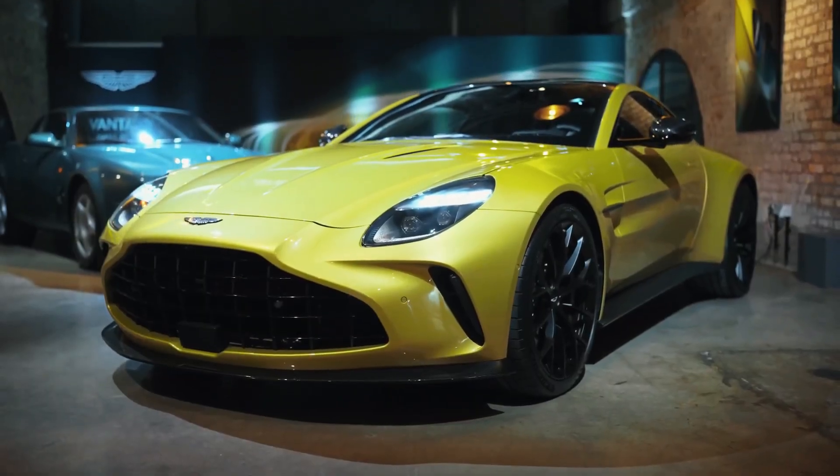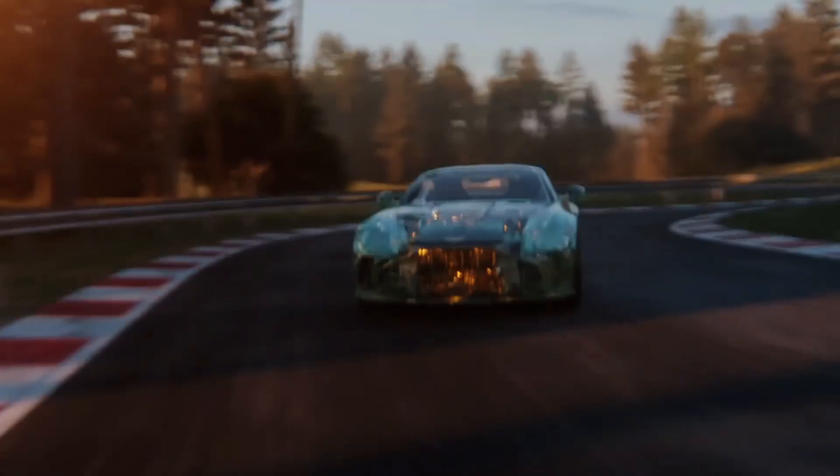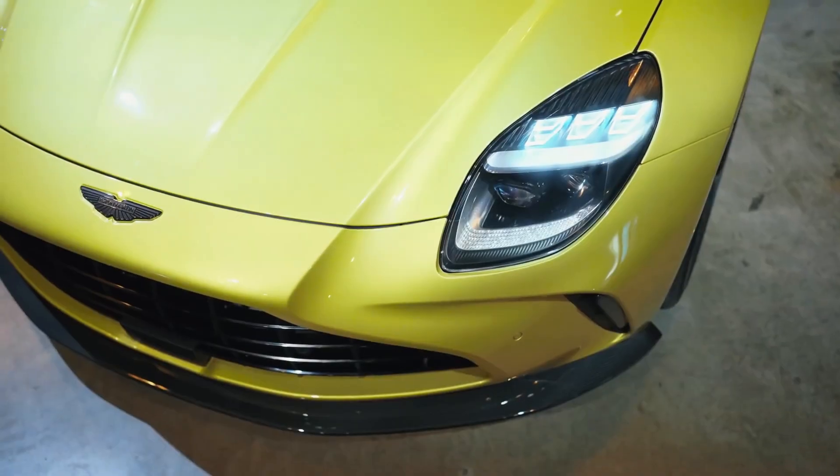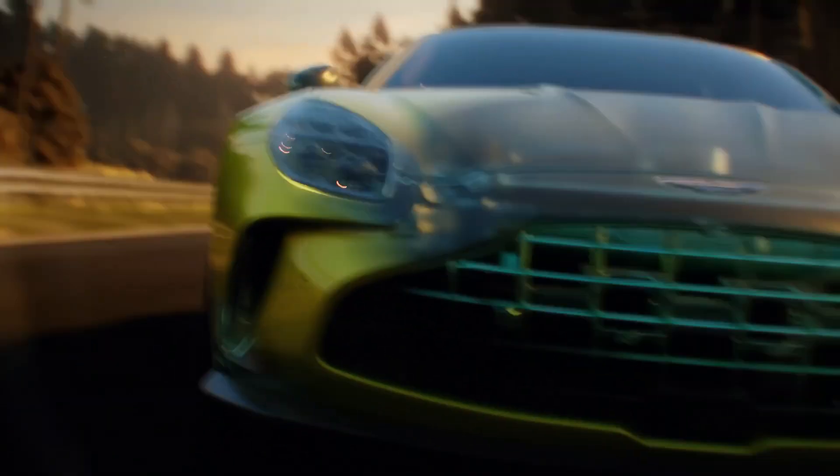With the sleek lines of a predator and the roar of a beast, the 2025 Aston Martin Vantage commands attention on every road it graces. But will its performance match its breathtaking design, setting new standards for sports cars in the years to come?